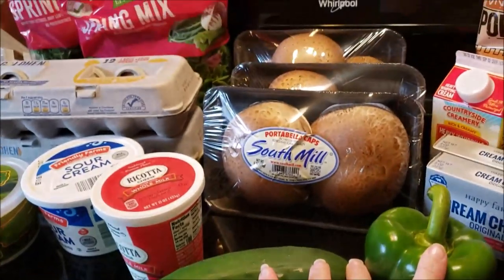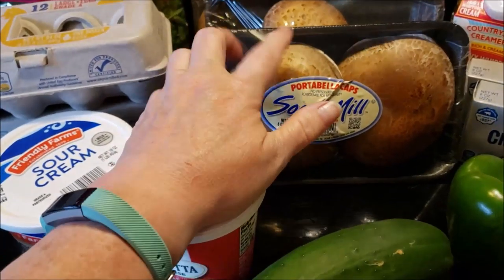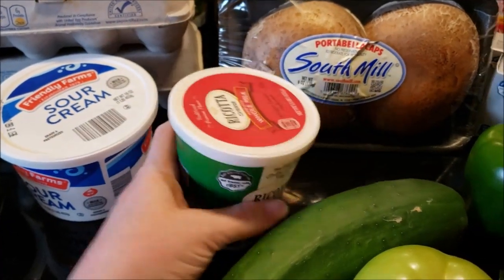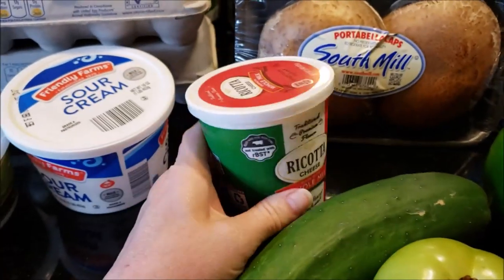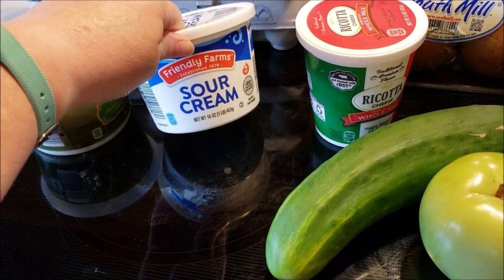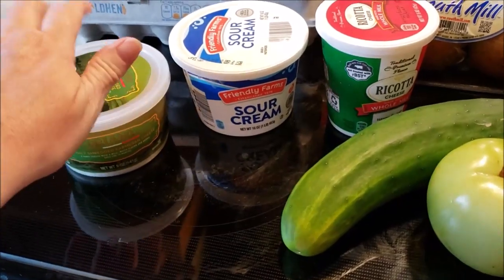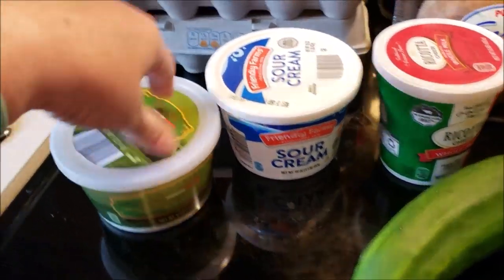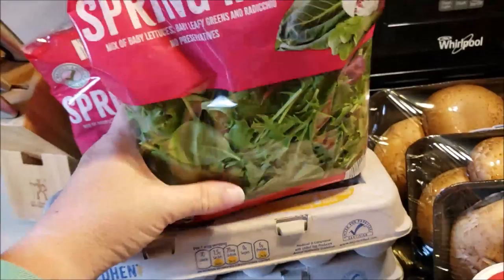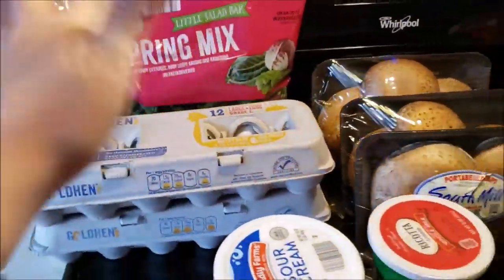I am doing stuffed portobello mushrooms — making lasagna stuffed, and I will cook those today. So I grabbed three packages of the portobello caps and some whole milk ricotta. These were $2.19, I think this was $2.79. I grabbed some sour cream — I'm going to be making some cheesecakes. Parmesan cheese for the lasagna. I got some eggs for breakfast, hard boiled eggs and cheese, and then for baking. I'm going to have salad with the lasagna, so I grabbed two spring mix — that should be good for the week.